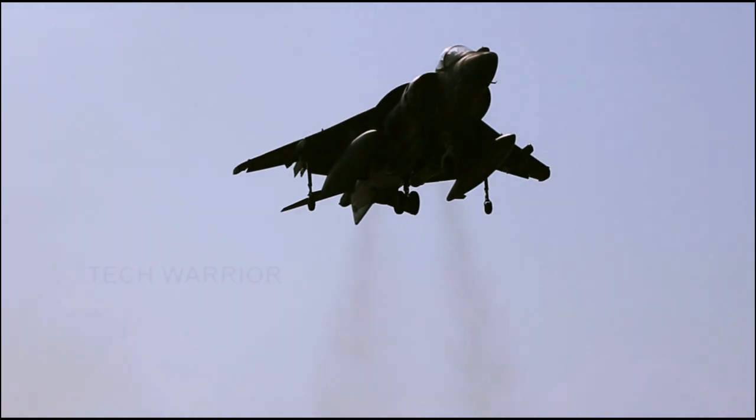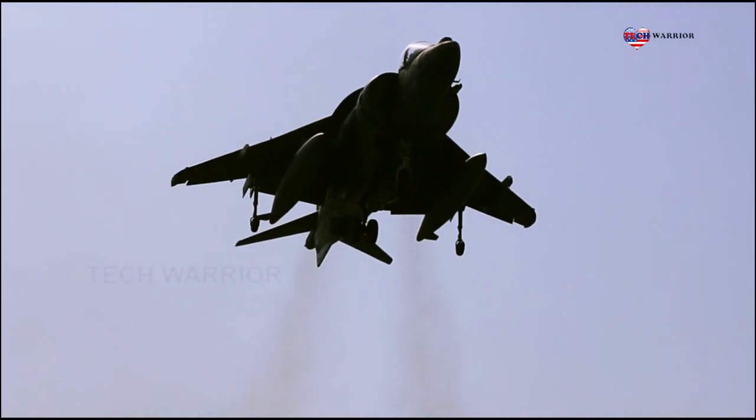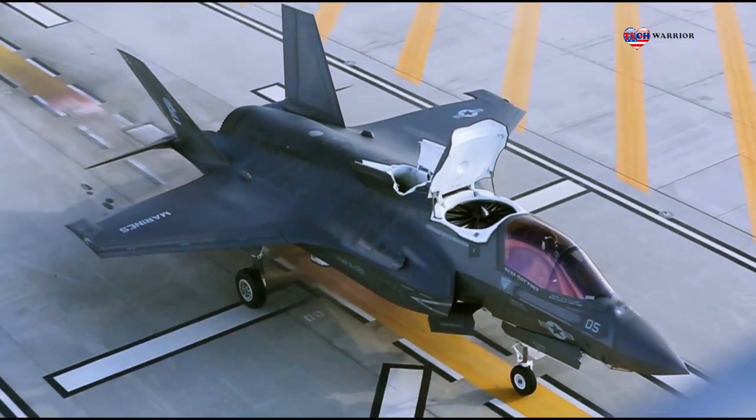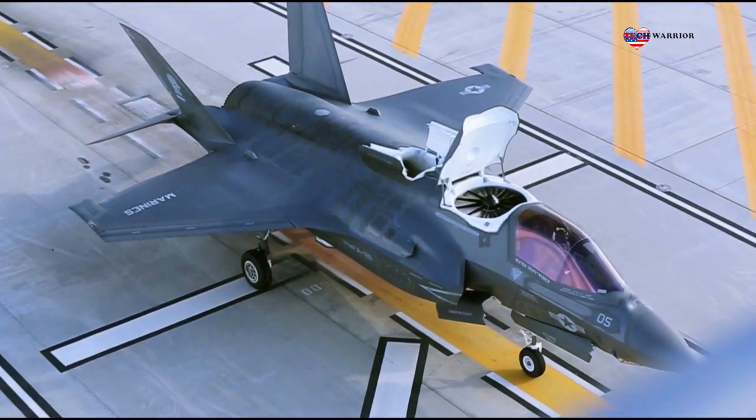Hello, everyone, and welcome back to the Tet Warrior channel. Recently, the U.S. Air Force has returned to testing fighter jets and launching the most powerful missiles, so Russia is very careful with this fighter jet.